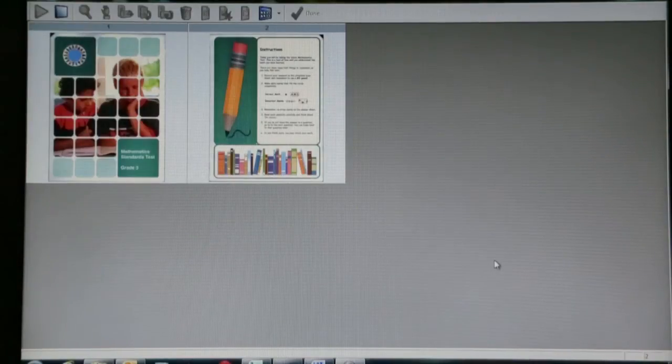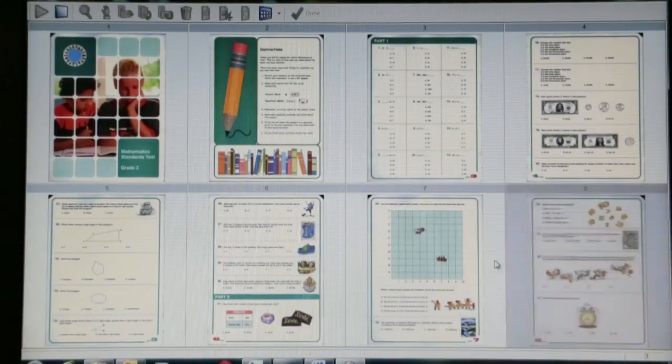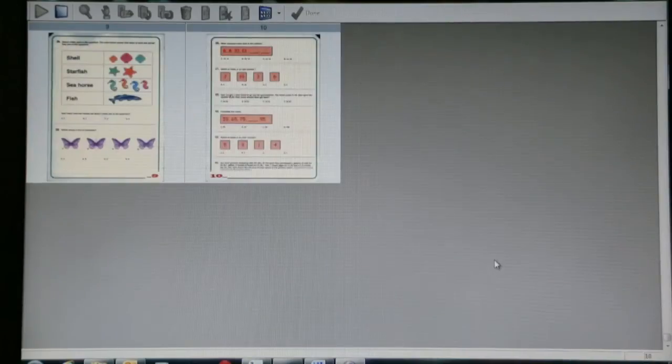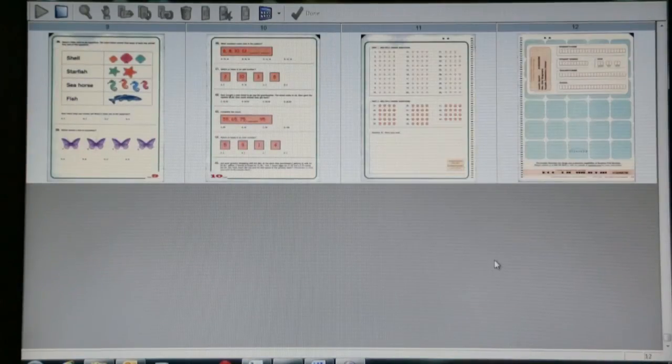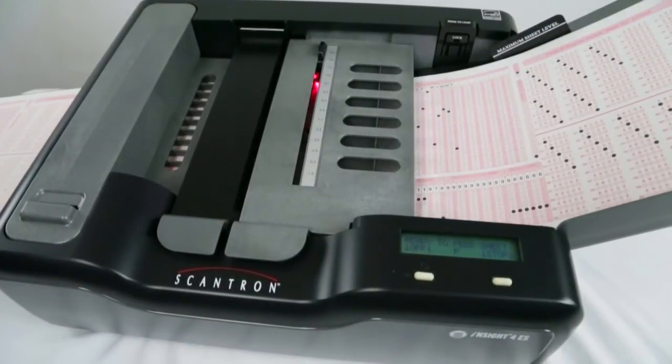The scanner also adds the power and flexibility of full-page image capture or image clips, such as text boxes, open-ended responses, or comment fields on a survey.